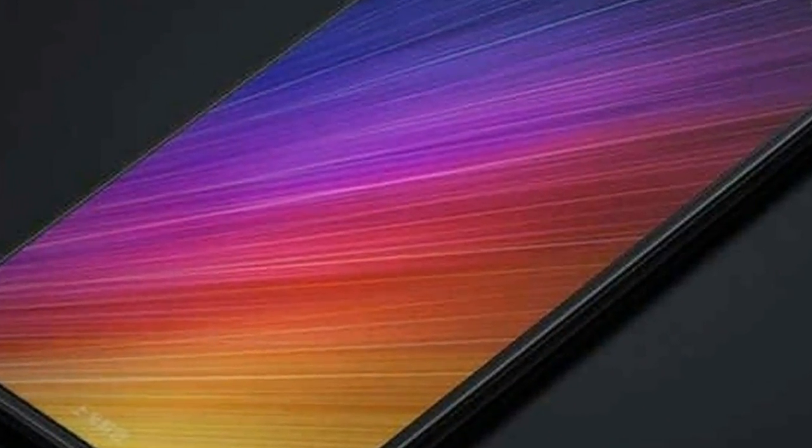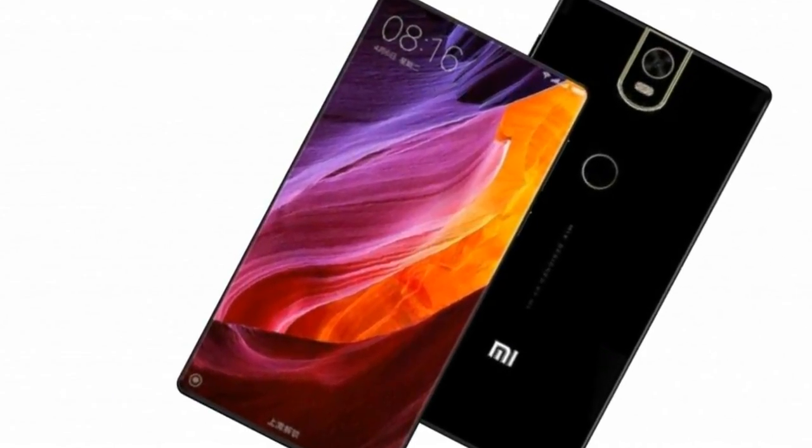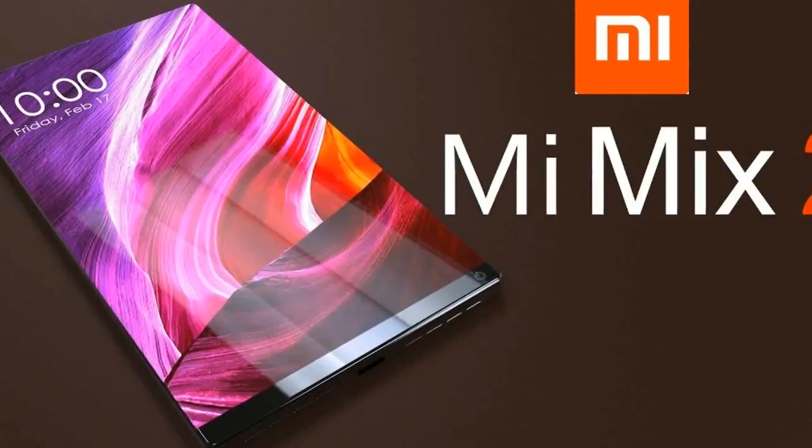As you can see, this new photo pretty much coincides with the supposed live image of the device's front. There are three extra thin bezels on the left, right, and top, while a slightly thicker chin is situated at the bottom.